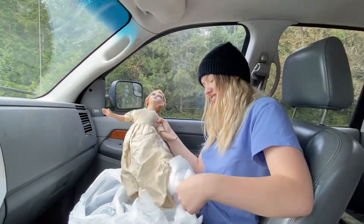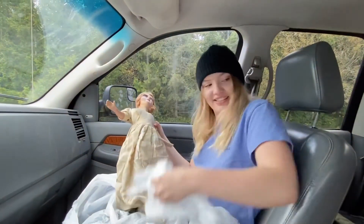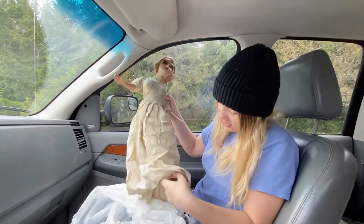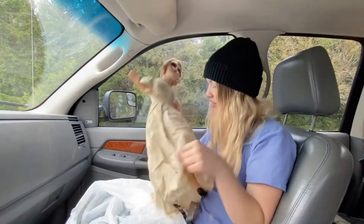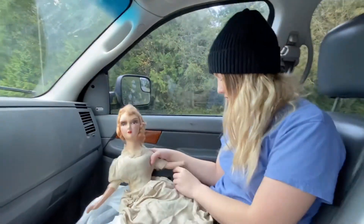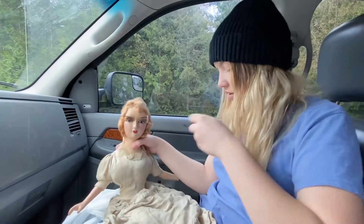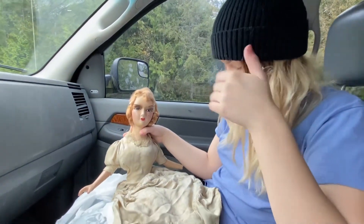Oh — I knew she didn't have a hand, but come on! I wasn't told she was missing a leg too. Okay, careful, careful — she's really old. Look at that face! Ooh, I like it.